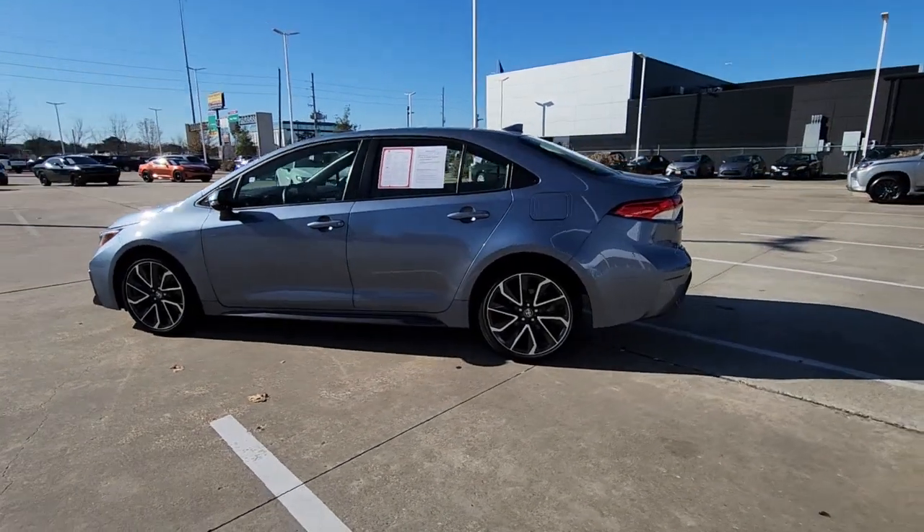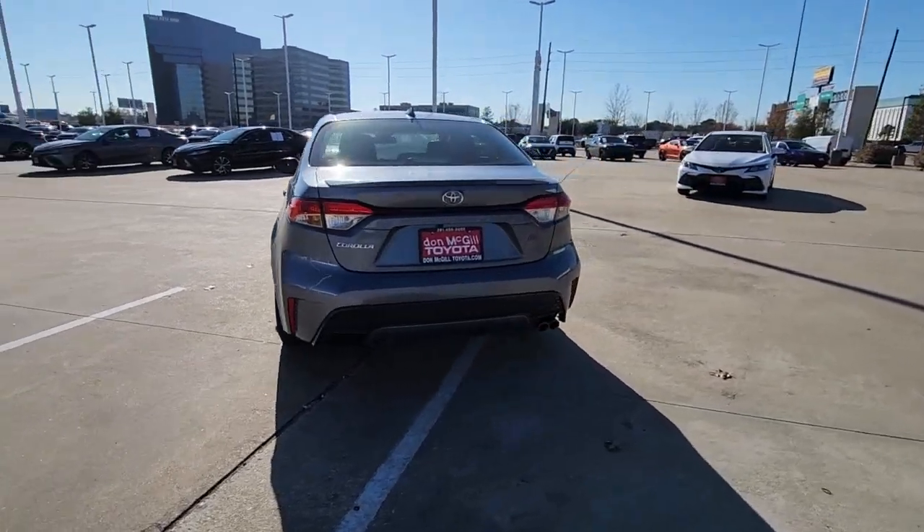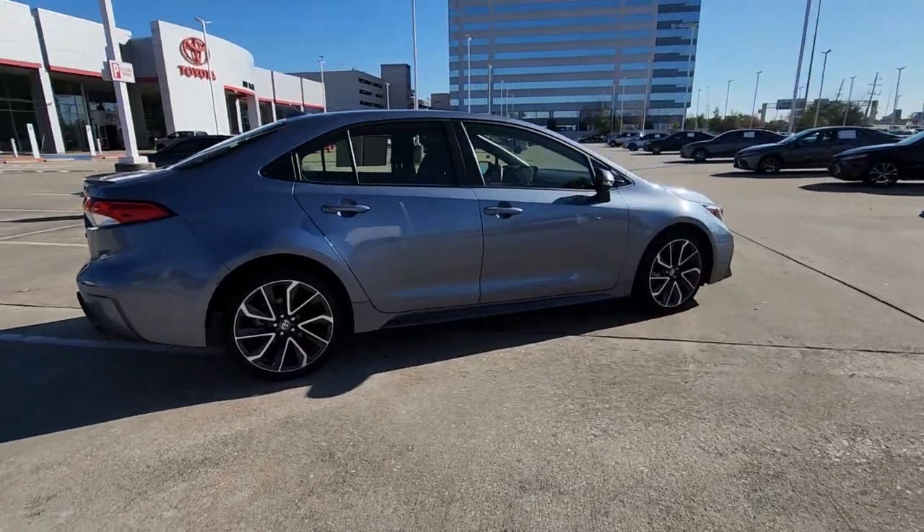Looking for your dream car? It could be the 2022 Toyota Corolla. With less than 25,000 miles on the odometer, this vehicle stands out from the rest.